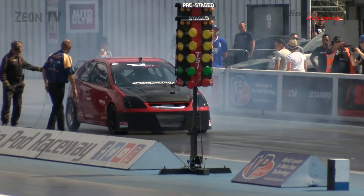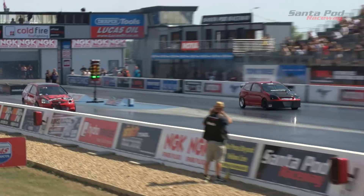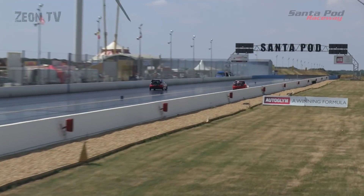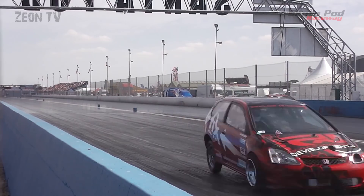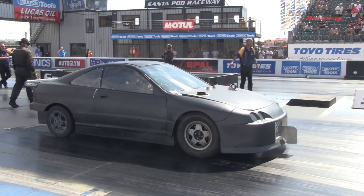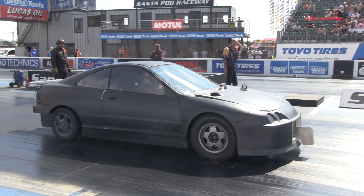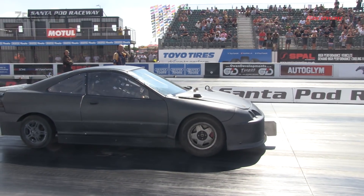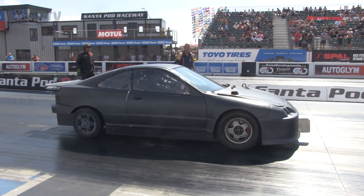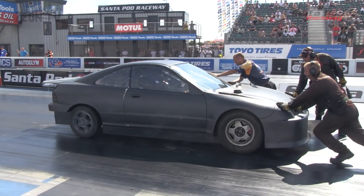Dan Frost in the right lane, Dougie Gemmell in the left. Dougie gets the better reaction time and holds the lead at half track, but Dan Frost's fixed-auto Civic reels him in and takes the win at the stripe — a 9.60 beats a 10.38. The start-line reaction made that very close. Andy Nicholls runs solo — just needs to break the beams. He still appears to have the steering problem and will need it sorted for his semi-final opponent.